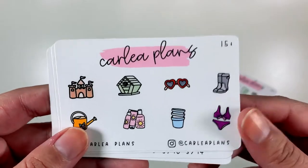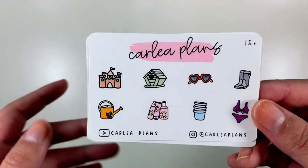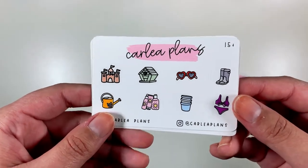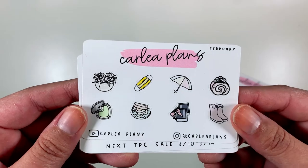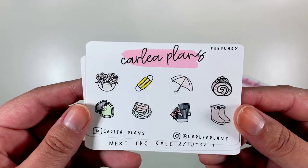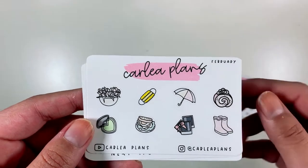I also have the $15 plus freebie, which has these cool spring and summer icons that make me so excited for warmer weather. Here's the freebie for February — it also includes some more spring icons that I think we're going to see in the shop soon.